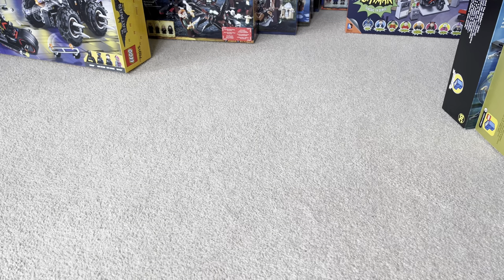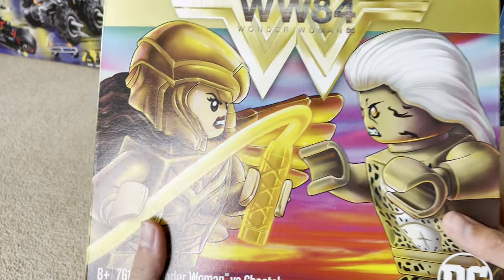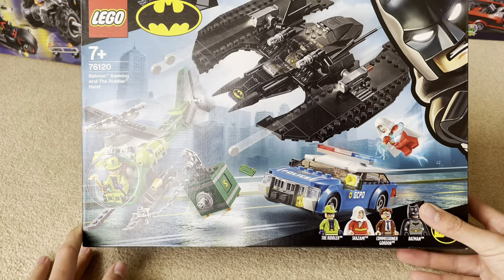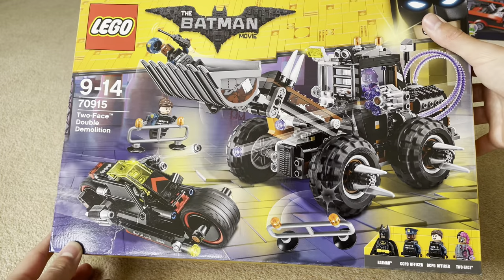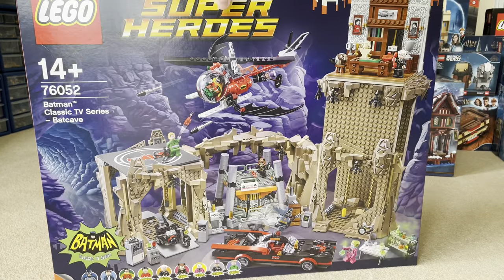Starting off with the DC sets, we have Superman and Crypto Team Up, which is a cool set. We also have the Wonder Woman 84 set, the Batman Batwing and the Riddler Heist, and this awesome Two-Face set from the Batman movie.